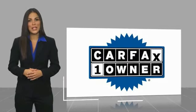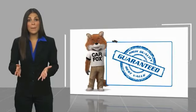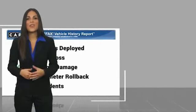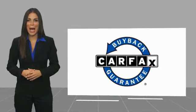The Carfax Vehicle History Report. Be sure to find a complimentary copy of this report online or contact the dealership. This vehicle qualifies for the Carfax Buyback Guarantee.